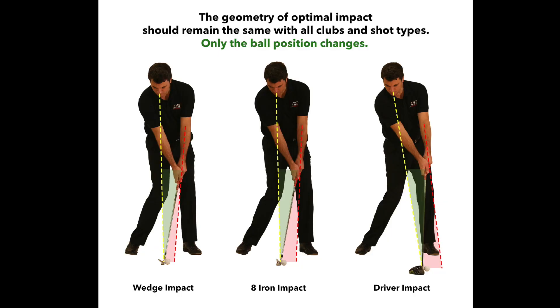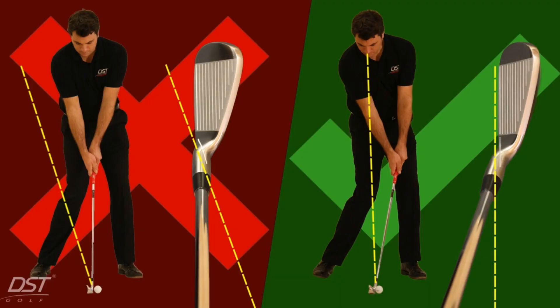The geometry of optimal impact should remain the same with all clubs and shot types — only the ball position changes. Use your clubs more effectively with DST's impact line technology.